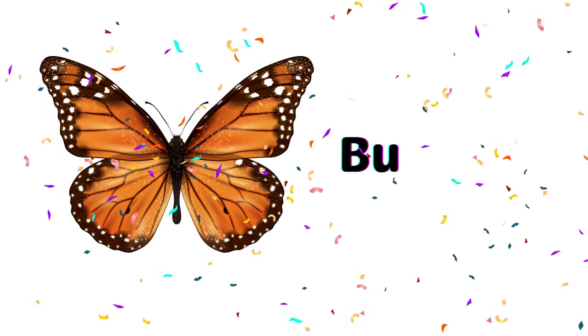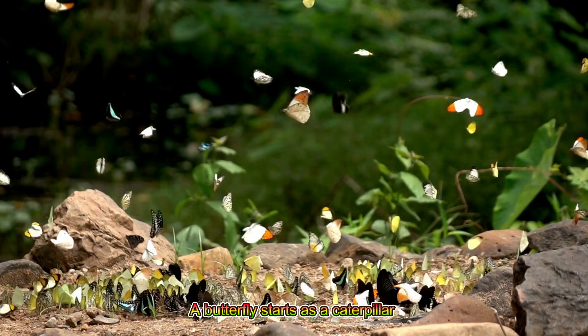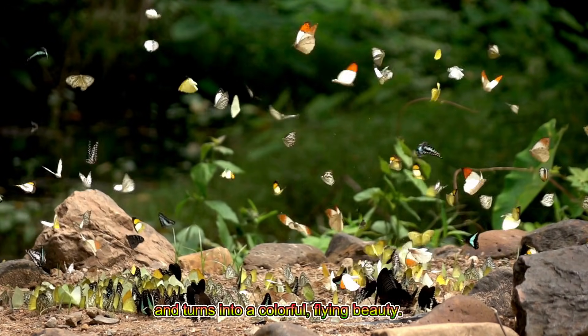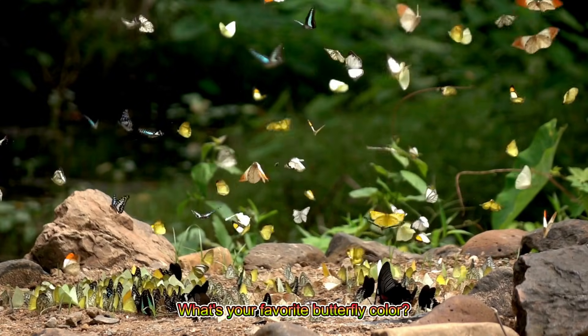Butterfly! A butterfly starts as a caterpillar and turns into a colorful flying beauty. What's your favorite butterfly color?